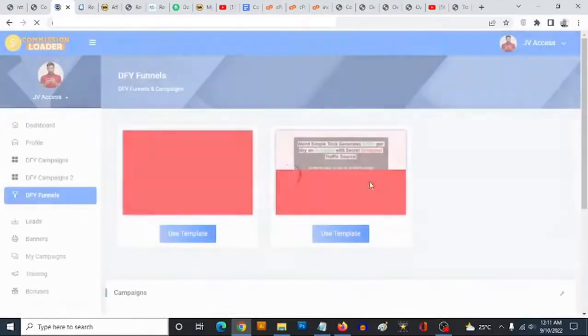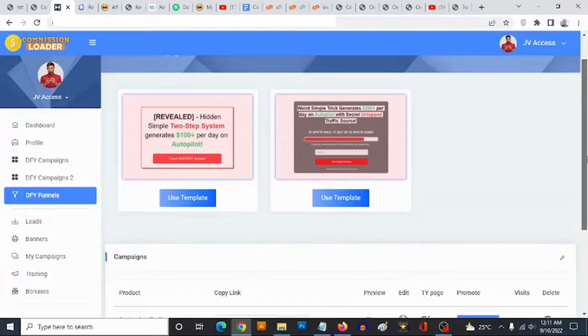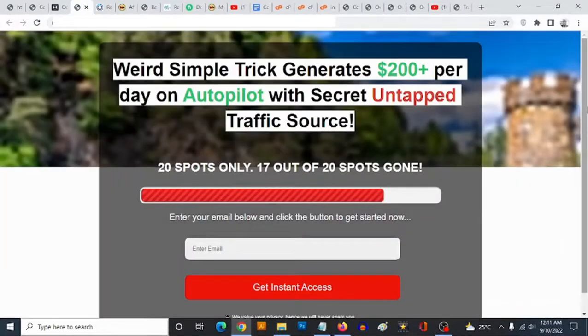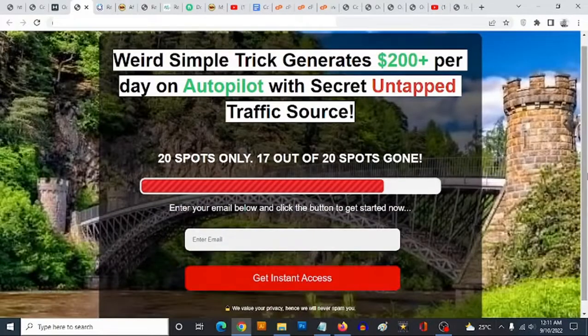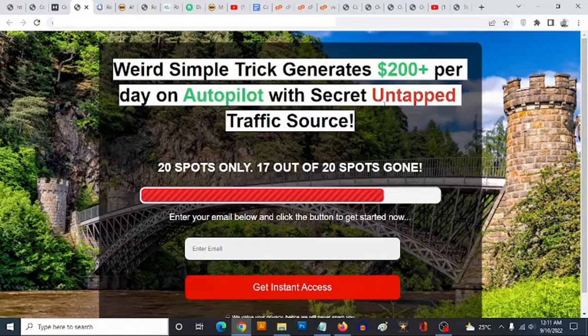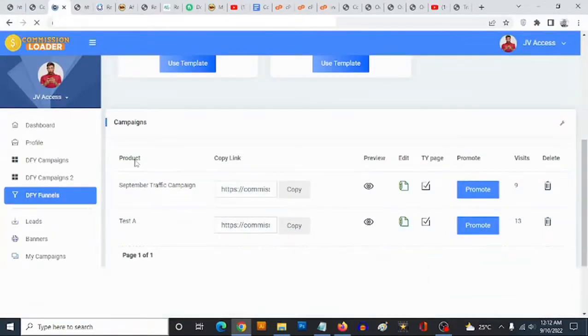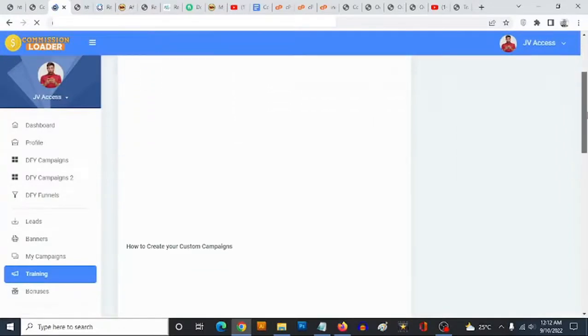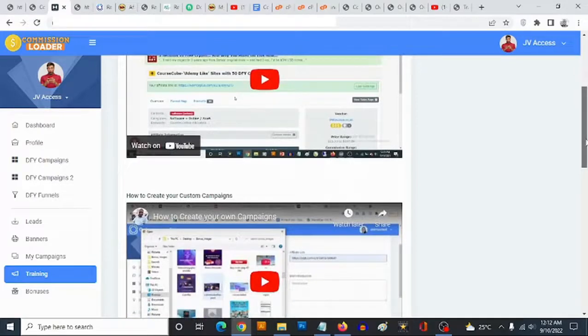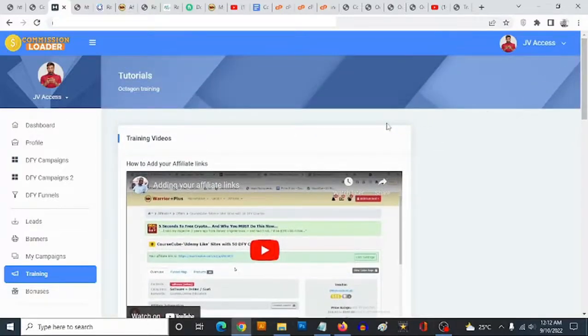If you go to 'Done-For-You Funnels,' you get access to eye-converting funnels you can use to build your list while promoting any affiliate offer. You can preview the funnel to see how it looks, change the background image, and customize it completely — tailoring it to any offer you're trying to promote. Under 'Training,' the training here shows you basically everything you need to drive eye-converting traffic and put you in profit within the shortest possible period of time, including how to use completely free traffic to build your list.